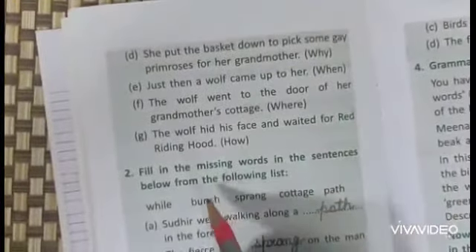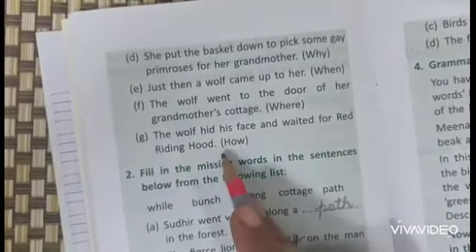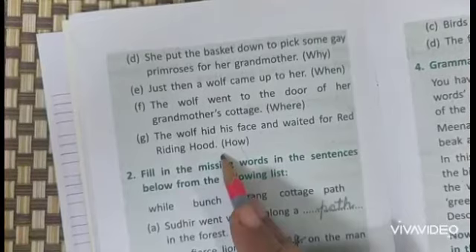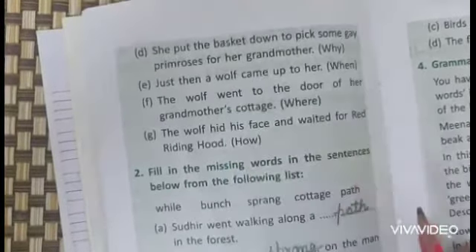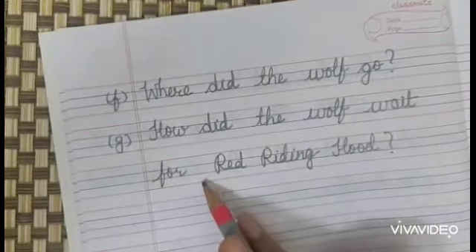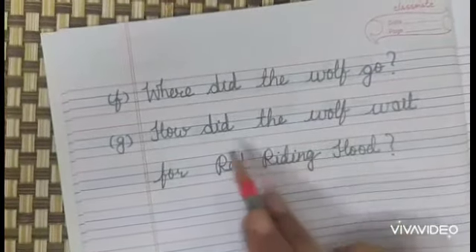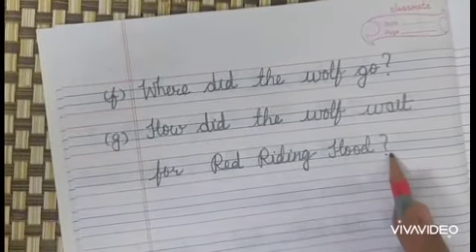Last one. G. The wolf hid his face and waited for Red Riding Hood. The question using the word 'how' will be: How did the wolf wait for Red Riding Hood?